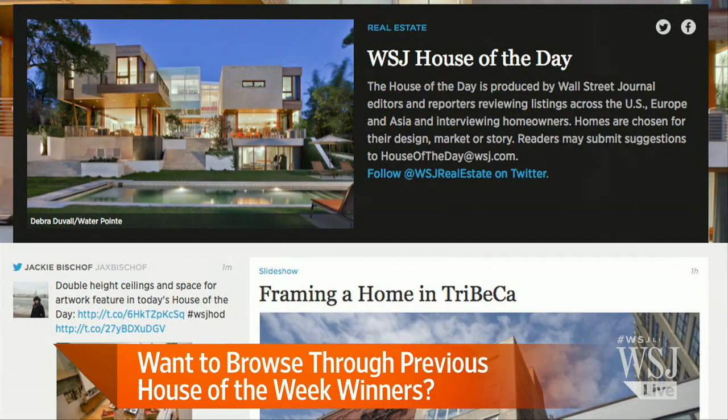We've put together this website, House of the Day, and it houses all of the properties that we profile in Asia, Europe, and in the United States. People can go on there and just spend some time looking at these beautiful properties in these crazy locations and have some fun. Everybody, check that out — some beautiful houses there. In case you missed some, you can go back and check them out.